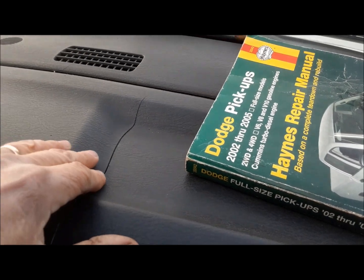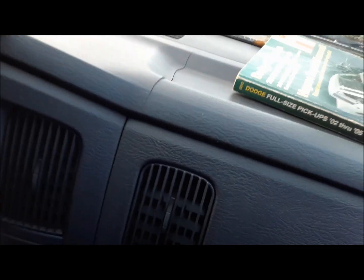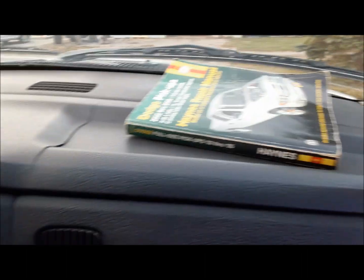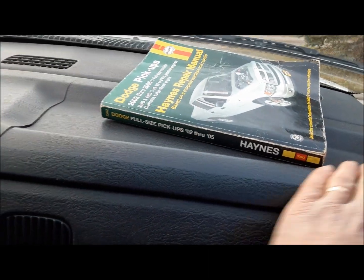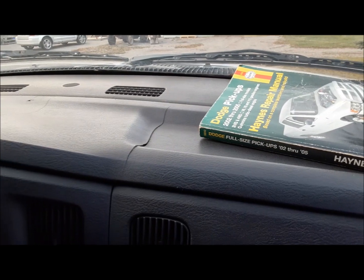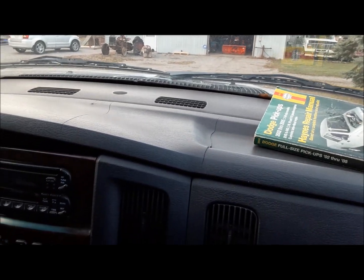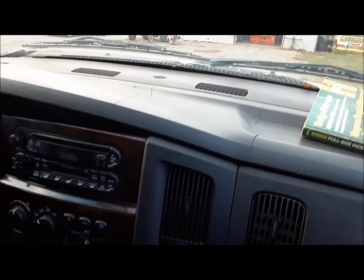Usual Dodge stuff — the dash is all cracked. Unlike the second gens where this piece comes off and you can replace it, on these third gens this is actually the whole dash. So we'll see what we've got to do about that. There are some companies that make a cover that glues over top of this, or if we really like the truck I may spring for it — the actual part is still available at the dealer. This one lasted 20 years. I may just replace the entire thing if I can still get the part.